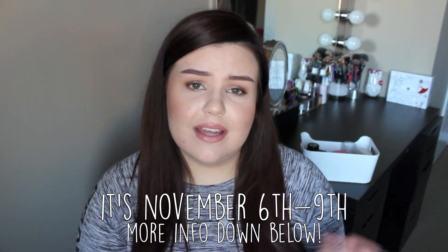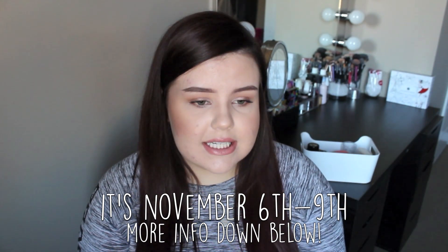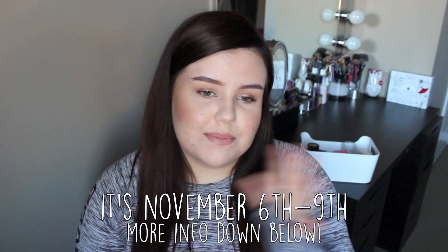Hey guys, welcome back to my channel. Today's video is going to be my recommendations for the upcoming VIB sale through Sephora. I haven't actually heard anything about when exactly it's going to be this year, but inevitably it's pretty much always in the beginning of November. It's a semi-annual sale and they pretty much always have it in the spring and the fall, usually in April and then once again in November.